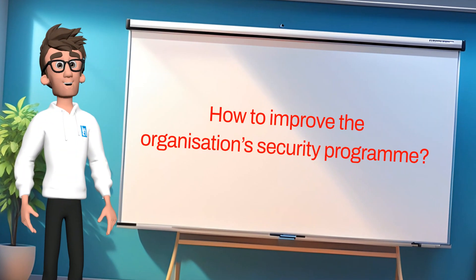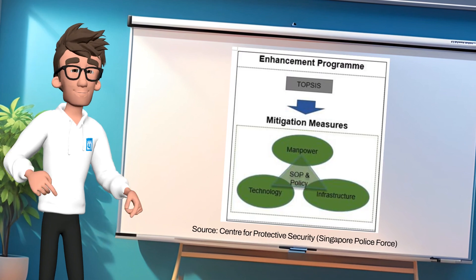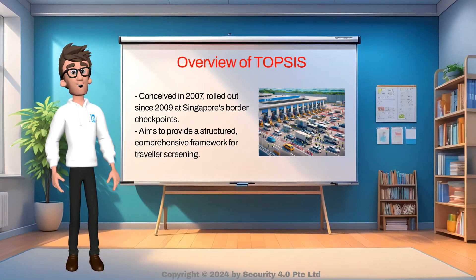The Center for Protective Security, a department under the Singapore Police Force, designed a protective security framework that includes the components of the PPS and a TOP-SIS program to enhance the organization's security program. The TOP-SIS program was originally conceptualized in 2007 and progressively rolled out at the Singapore border checkpoints since 2009, with the aim of providing a more structured and comprehensive framework for traveler screening.